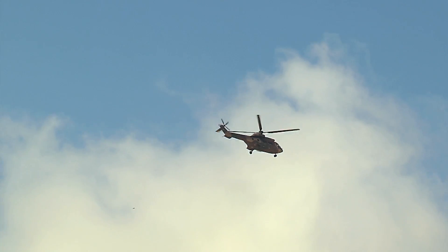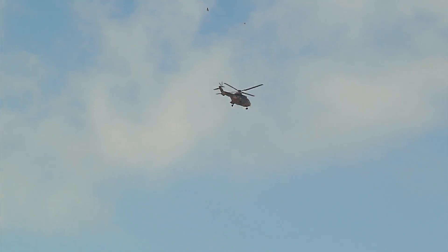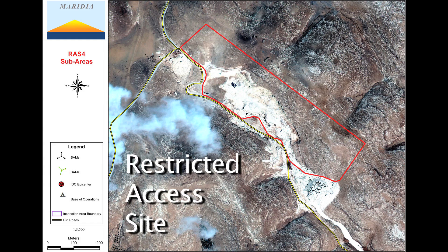There is also an additional overflight to make multi-spectral images of the area. Of course, the inspectors never give up on other areas of interest, and there has been a development in the restricted access site — the RAS.